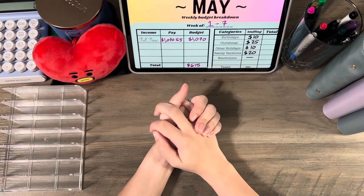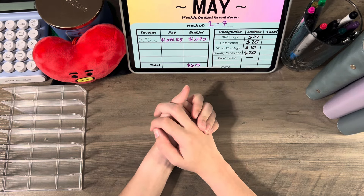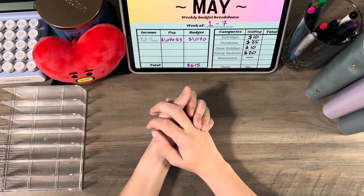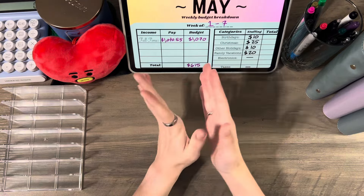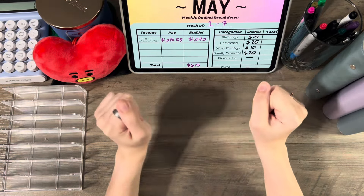Hello everyone, my name is Serena and in today's video we're going to be doing a cash stuffing for the first week in May, May 1st through May 7th. This is a five week month for me, so I'll get an extra paycheck within this month, which I'm excited about, but we have to do the first one to get there.